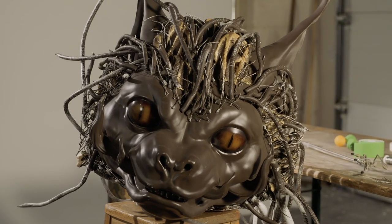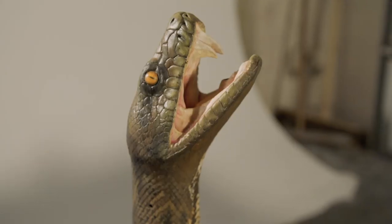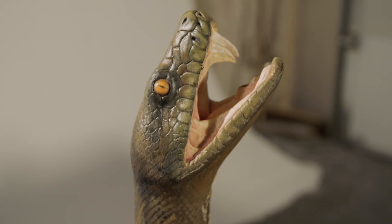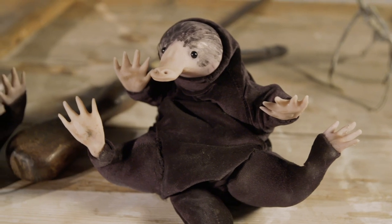Everything that's unique in the film is built by them. They take the 3D models from the animators and then either do a print or a mould of a head, a hand, whichever part they need. The puppets that we work with have to be enough to engage the actors' imaginations, but they don't need to be as beautiful as something you'd see on camera. So we can actually work with things that are very simple.